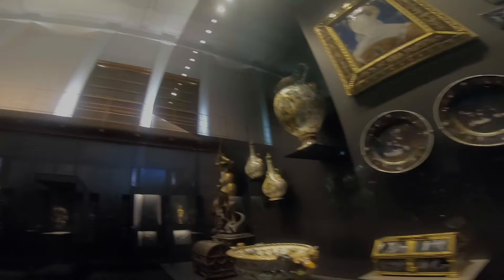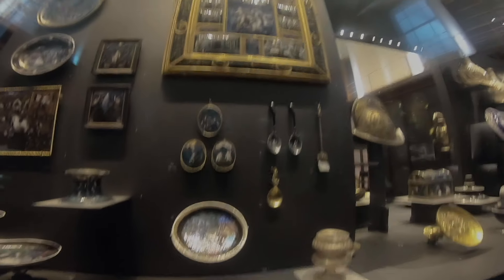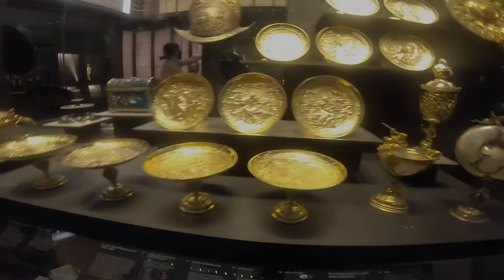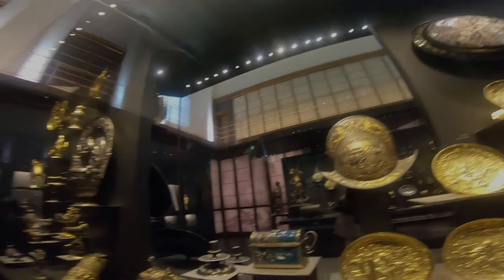Oh, this looks really nice. Back of a dish. Wine cups — wow, so beautiful. I just love the way this area looks. It's so pretty.